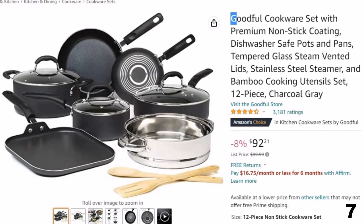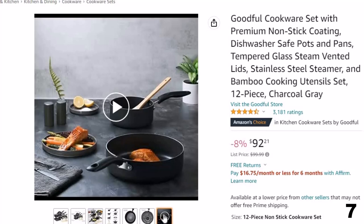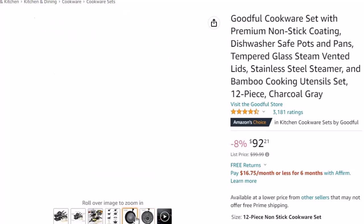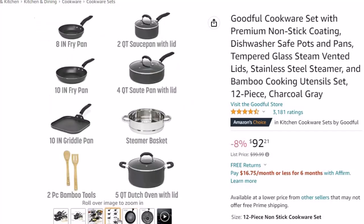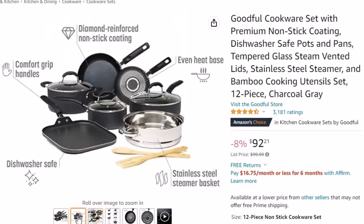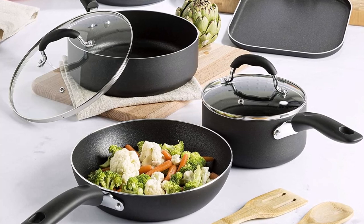Number 7: Goodful Cookware Set. This easy-clean cookware set is here with 8% price off. Now you can get it at around $92. This set boasts a durable, diamond-reinforced nonstick coating that allows food to easily slide out of the pan without adding extra oils, manufactured without PFOA. Ergonomic, comfortable grip handles make it easy to maneuver. The nonstick kitchen essentials included are: 8-inch fry pan, 10-inch fry pan, 10-inch square griddle pan, 5-quart dutch oven with lid, 4-quart deep saute pan with lid, 2-quart saucepan with lid, stainless steel steamer basket, bamboo turner, and spoon. All lids are made with tempered glass with a vent, so you can watch your food as it cooks.